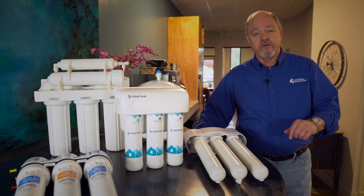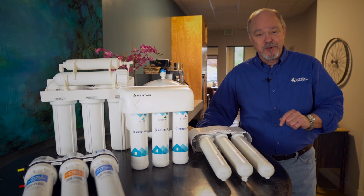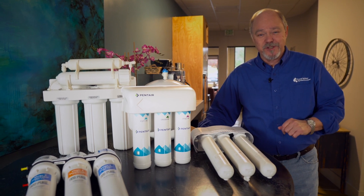Thanks for watching. I hope you got something out of it. We'll be doing more of these, so stay tuned. This is John from Freshwater Systems.